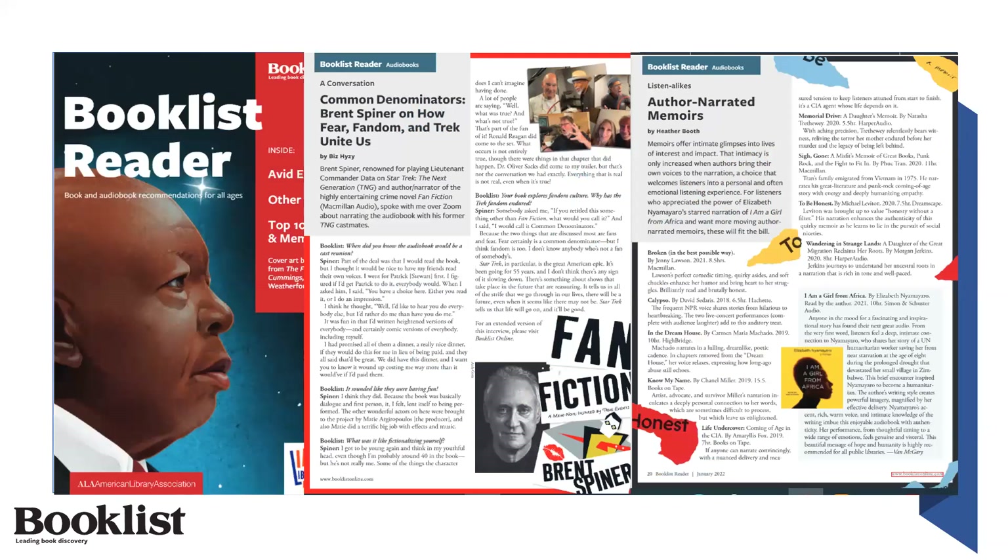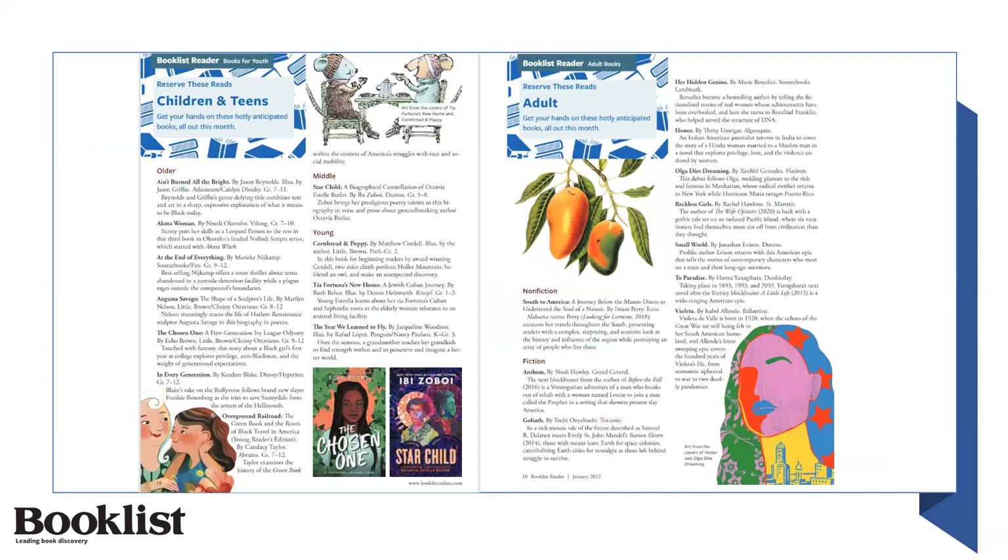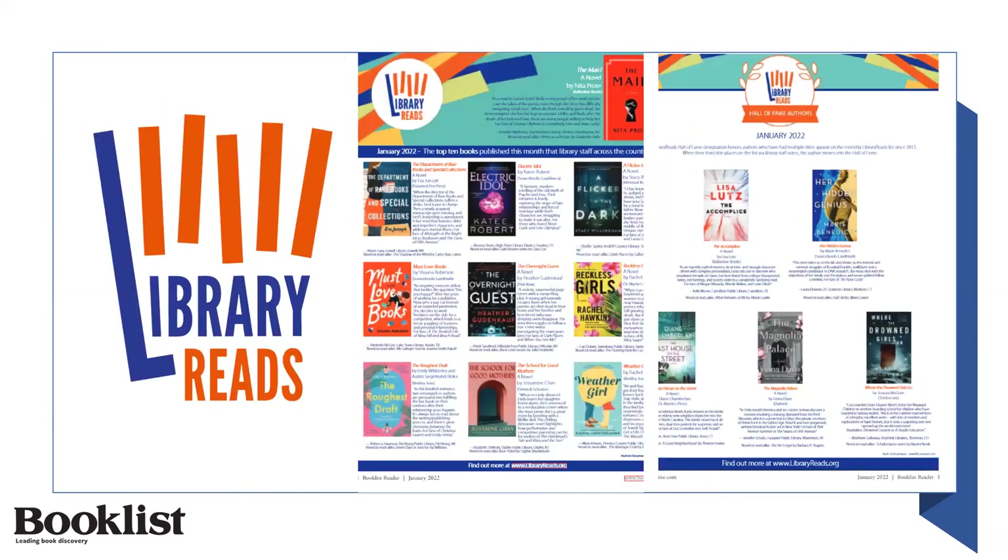Fantastic audiobook content, like Fear, Fandom, and Trek Unite Us, and Listen Alikes — author narrated memoirs from our January issue. And Reserve These Reads for adults and youth in every issue, which are hot books patrons will want to reserve right away. We're also thrilled to partner with Library Reads and feature Library Reads content in every issue.